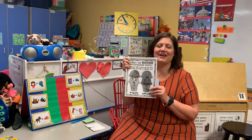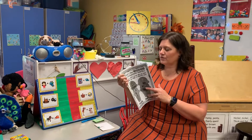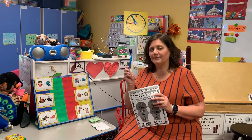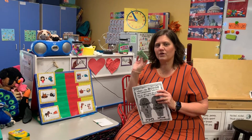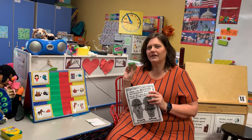Hey first grade friends, go ahead and grab your compound word materials. We're going to work on highlighting some compound words, so you'll need your highlighter. And if you haven't finished filling out the papers for more compound words, you can use some of the words we'll use today so you can keep playing some more of that game.